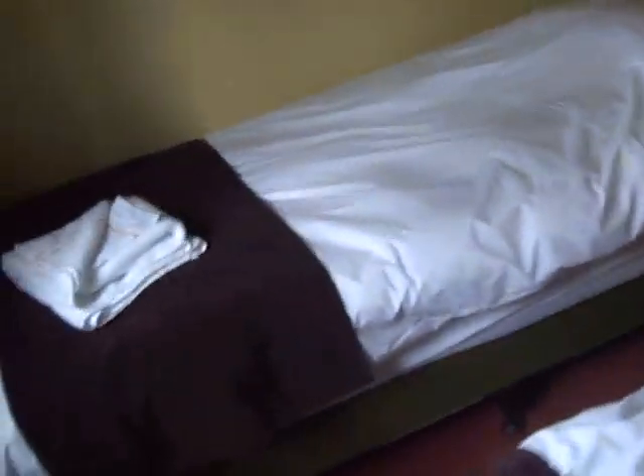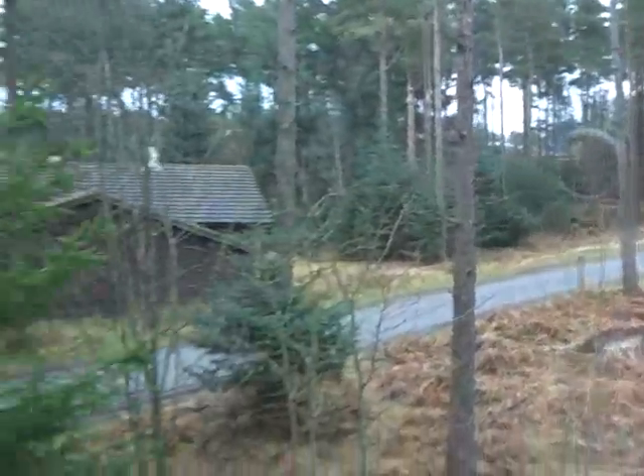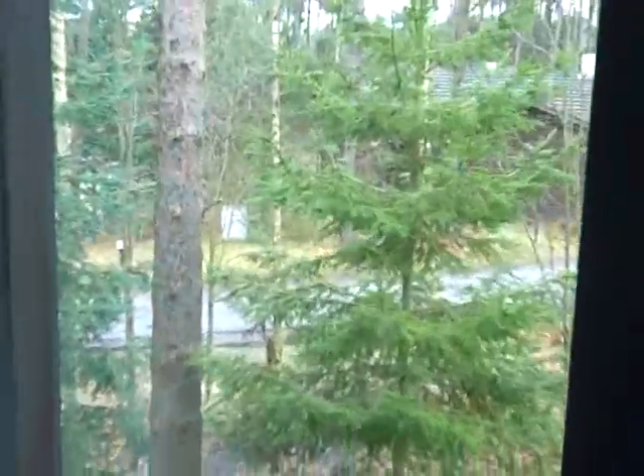And we have another twin bedroom — again, two beds, hair dryer, wardrobe. And that's the view — an awesome view.